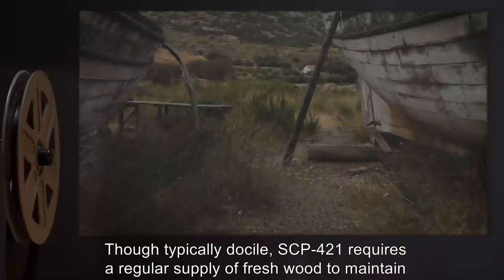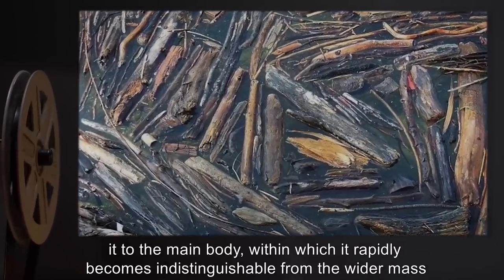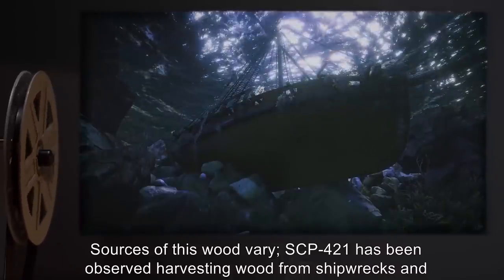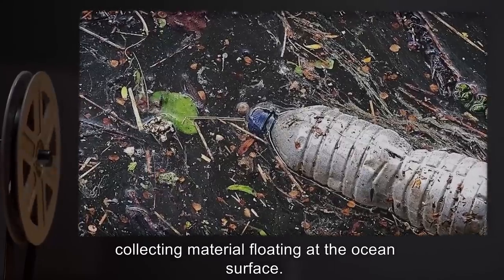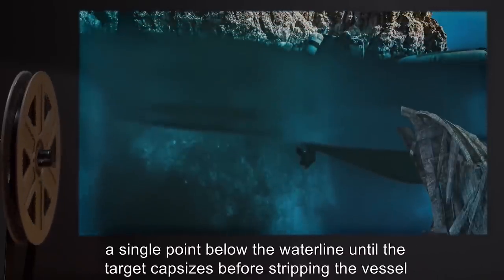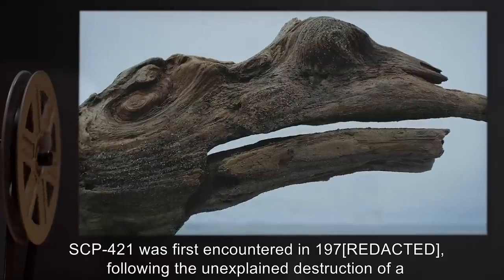Members of the SCP-421 shoal are able to travel independently for several kilometers, beyond which they lose integrity and are reduced to simple driftwood with no known anomalous properties. Though typically docile, SCP-421 requires a regular supply of fresh wood to maintain its mass. The role of the shoal appears to be to locate suitable material and transport it to the main body, within which it rapidly becomes indistinguishable from the wider mass of driftwood. SCP-421 has been observed harvesting wood from shipwrecks and collecting material floating at the ocean surface.